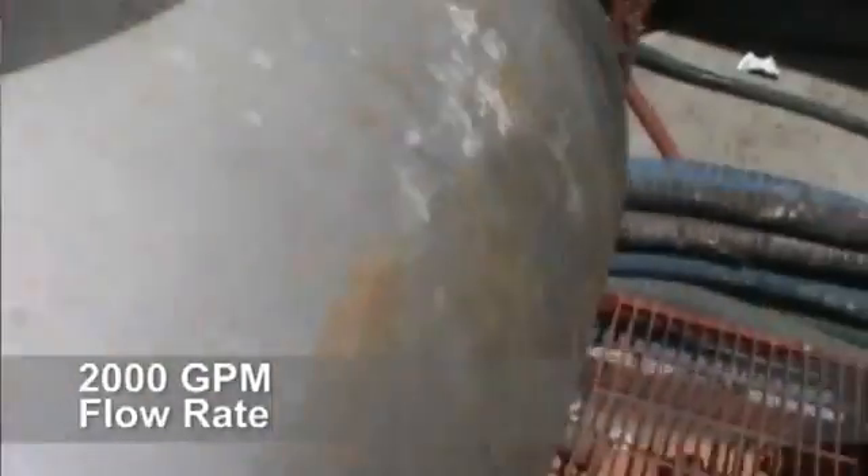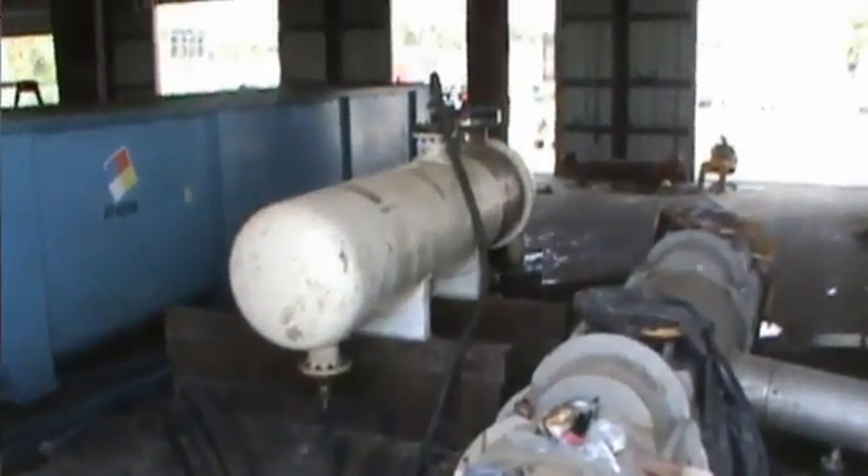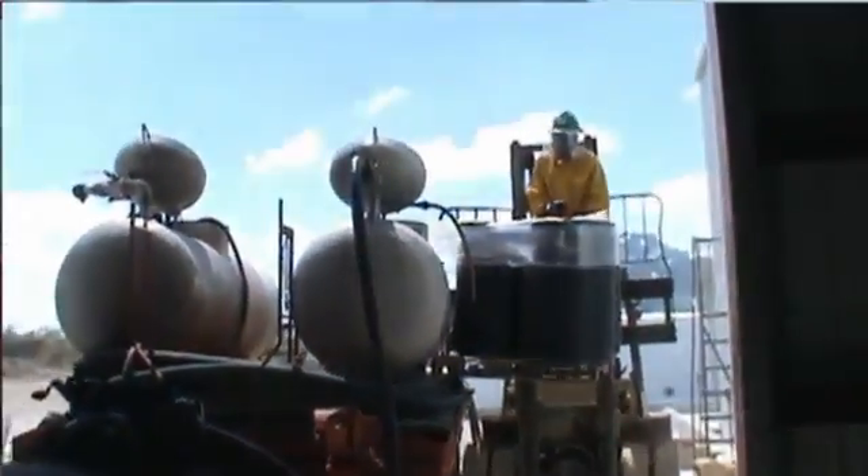We'll be using the chemical cleaning process on this bundle, again due to being a fixed tube sheet, to remove all the fouling deep within the set of tubes.